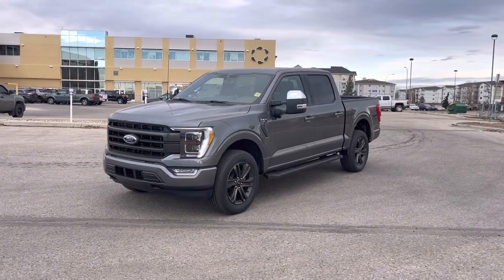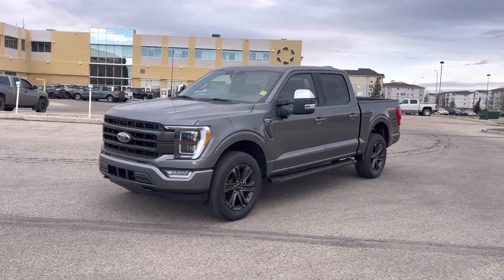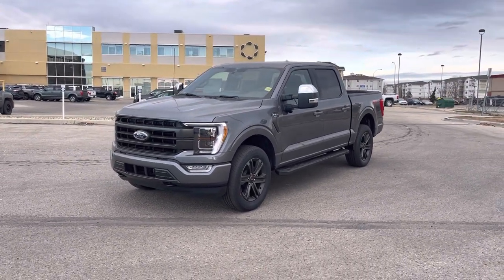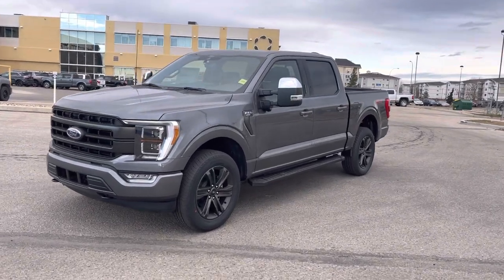Hey everyone, I'm Jason Gillette. Take a look at this gorgeous carbonized gray 2021 Ford F-150 Lariat in the Highline 502A package. This vehicle has all kinds of upgrades — let's check them out together.